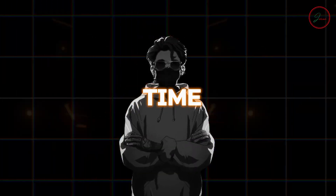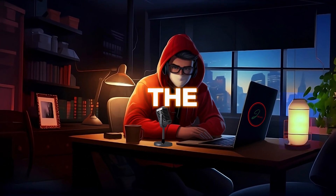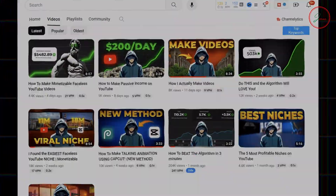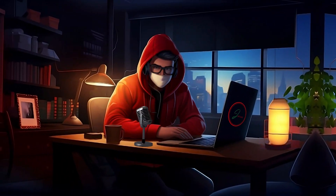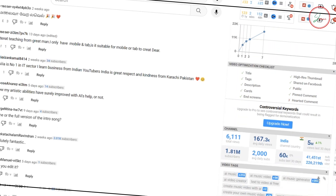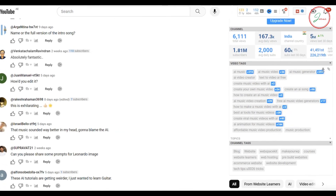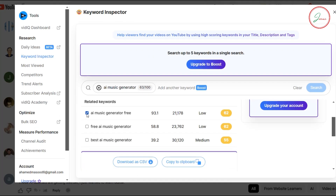Once you've got VidIQ up and running, it's time to spy on your competition a bit — but don't worry, it's all fair game in the world of content creation. Find some channels in your niche that are doing well and take a peek at what they're up to. This will give you great ideas and insights into what works. Choose one of the videos from your competition that catches your eye, click on it, and VidIQ will show you the ranking tags for that video — the keywords that are helping it rank well on YouTube. Look at those tags and choose one that fits well with your content and has low competition but a decent search volume.